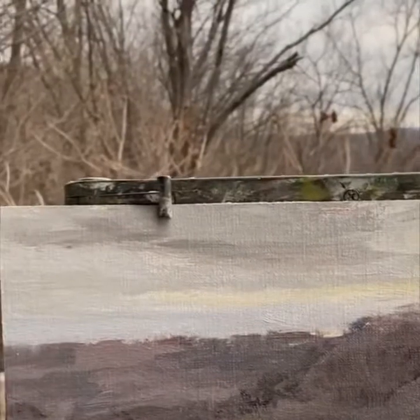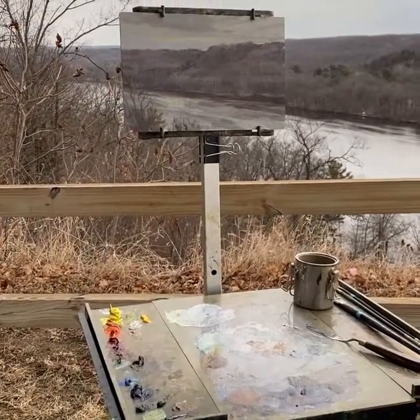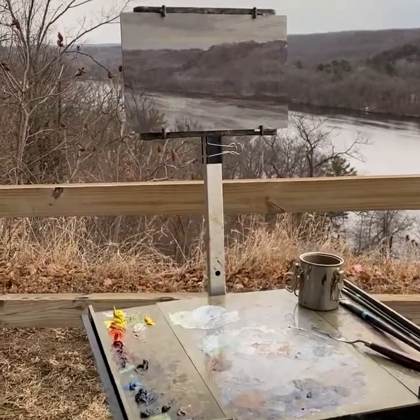Just a little bit more indication and then we'll call it done. Done. It is latte time.